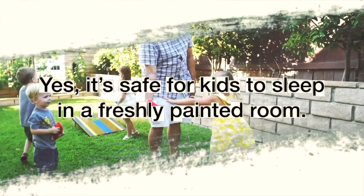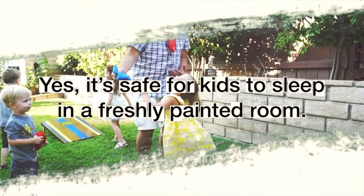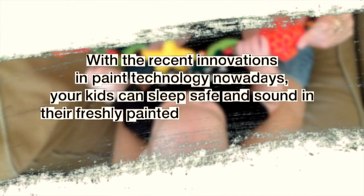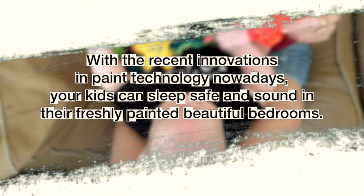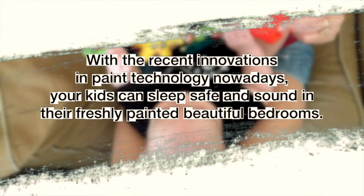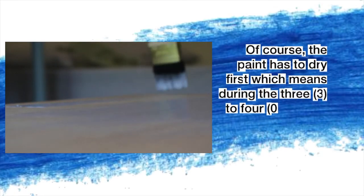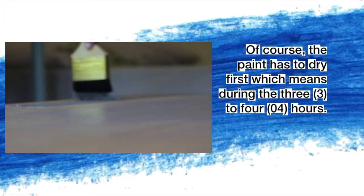Yes, it's safe for kids to sleep in a freshly painted room. With the recent innovations in paint technology nowadays, your kids can sleep safe and sound in their freshly painted beautiful bedrooms. And of course, the paint has to dry first, which means during the three to four hours.